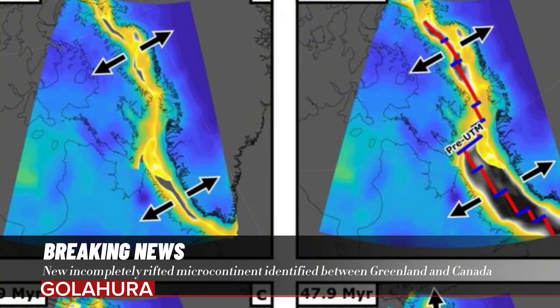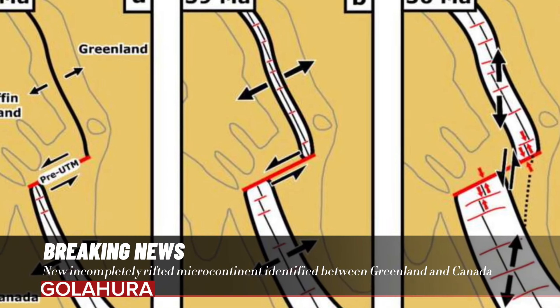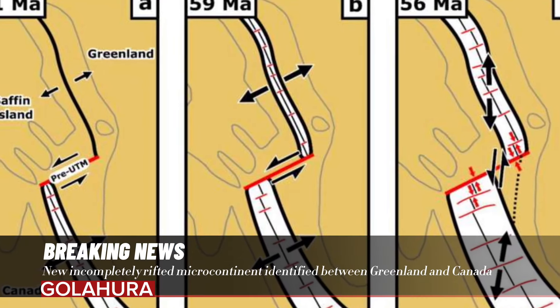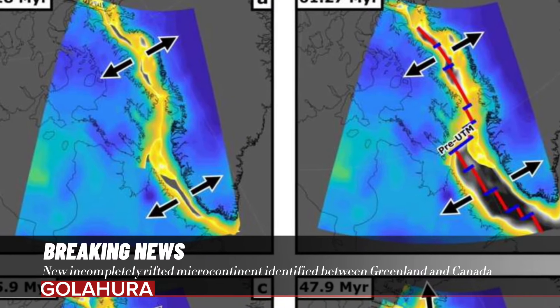This is now deemed to be a newly recognized, incompletely rifted and submerged microcontinent offshore of West Greenland — the Davis Strait Proto-Microcontinent. Understanding the mechanism and reason for this crustal anomaly is the focus of new research published in Gondwana Research.